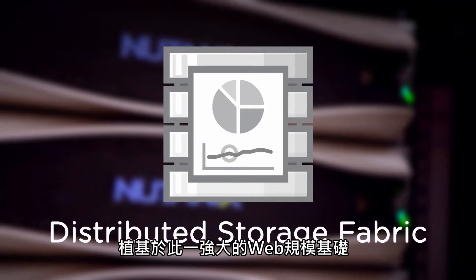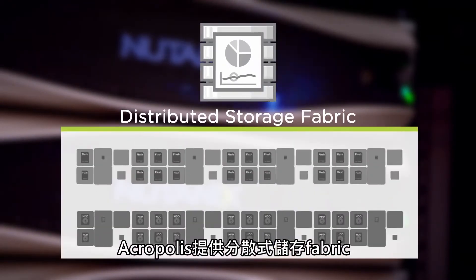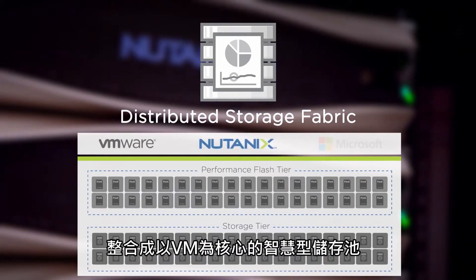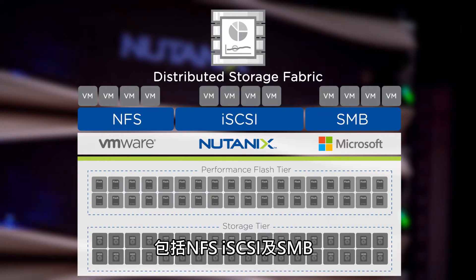Built on this robust web-scale foundation, Acropolis includes the distributed storage fabric, which combines local flash storage and hard drive capacity across all servers into an intelligent, VM-centric pool of storage. Exported to the hypervisor using multiple protocols, including NFS, iSCSI, and SMB.